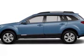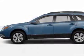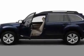Look at this new 2012 Subaru Outback. For your protection, this vehicle has a full factory warranty.